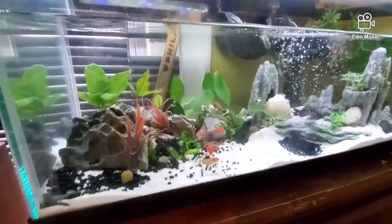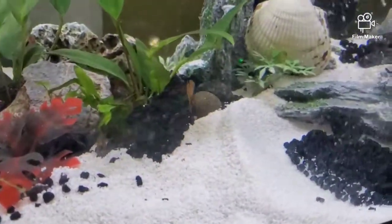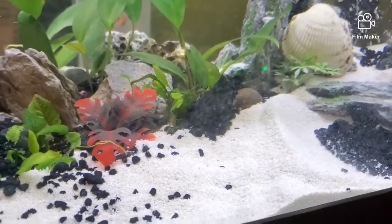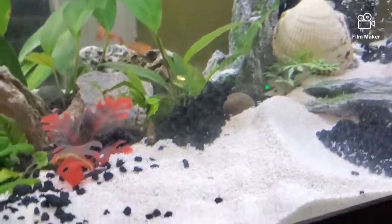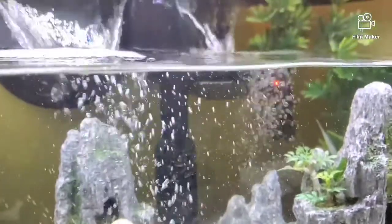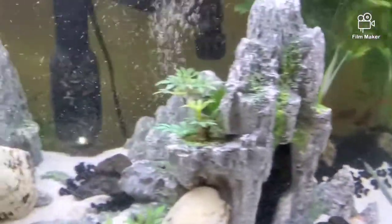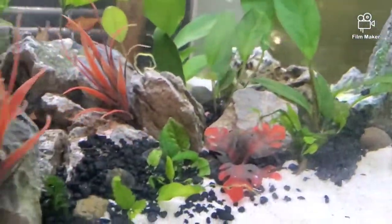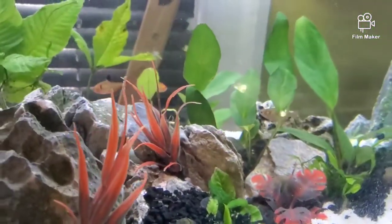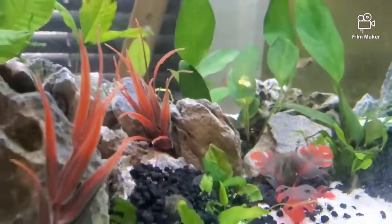They're doing excellent. They're looking excellent. You see the fuzziness on the glass — that's actually on the inside. I gotta get in there and scrape it. I think it's just bubbles from the filter. But like I predicted, they're using all the hiding spots. They're swimming all around. They're doing excellent, man. They're playing with each other, they're moving around, they're eating. They ate the same day that I got them.